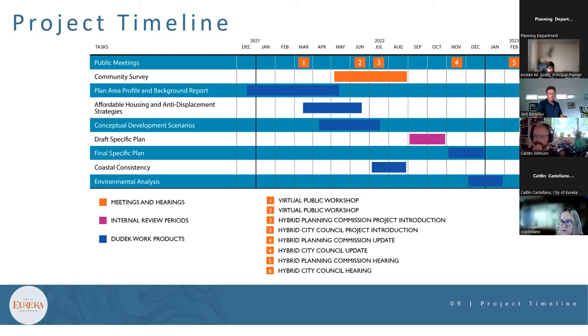Participants were asked to read the affordable housing and anti-displacement report when it comes out and email the planning team any strategies they think are particularly important to include in the specific plan.